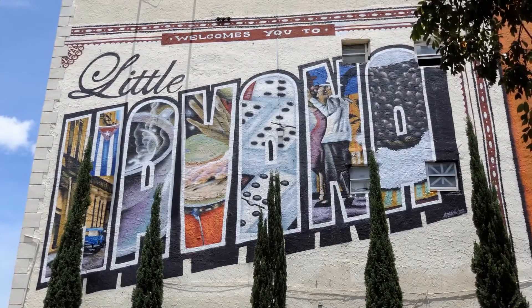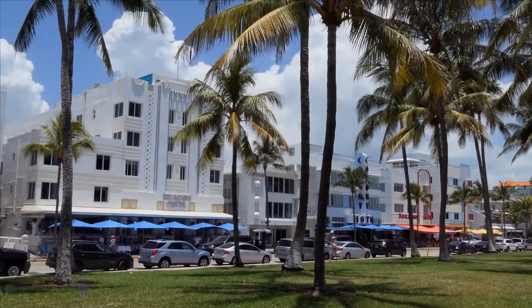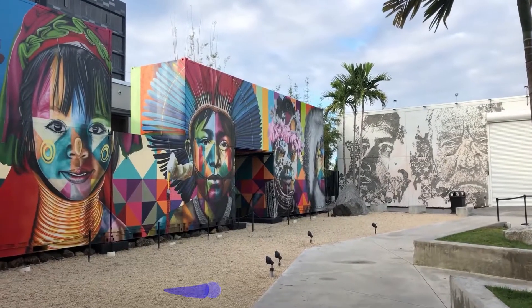Miami is better known for its thriving cultural scene led by events like Art Basel and neighborhoods such as Wynwood, which every year turns over a brand new facade with the spate of fresh murals that debut during Miami Art Week.